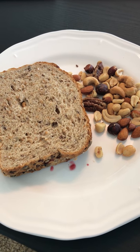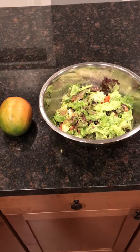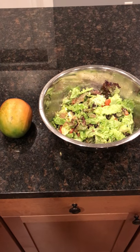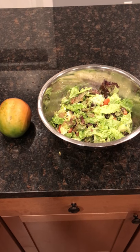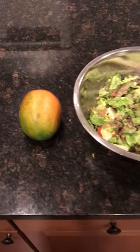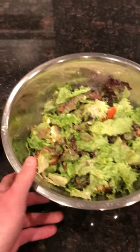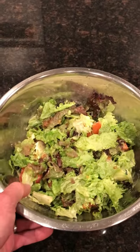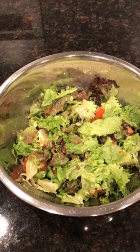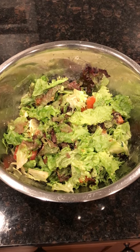That was my first meal at 1:30. My second meal was at 6:30. I usually start off with fruit or juice, so I started with a mango. Then I made a big salad — mixed greens, tomato, cucumber, avocado, and lime juice — and just smashed it all together with my hands.